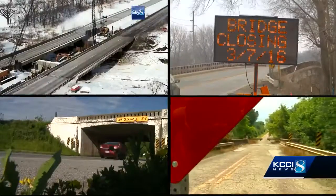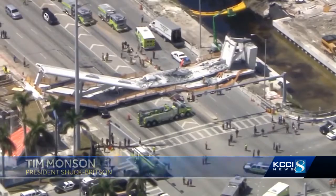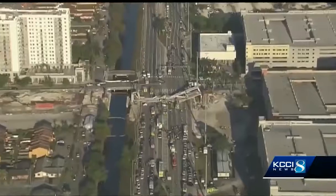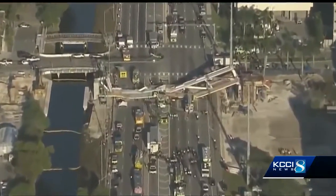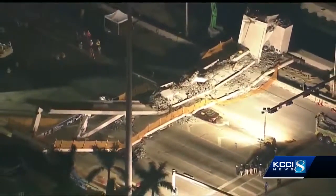More bridges than any other state right here in Iowa. Thousands of bridges built every year and we just don't see this type of event very often. Many are beginning to wonder if the accelerated bridge construction or ABC technique is to blame after a devastating bridge collapse in Florida Thursday.